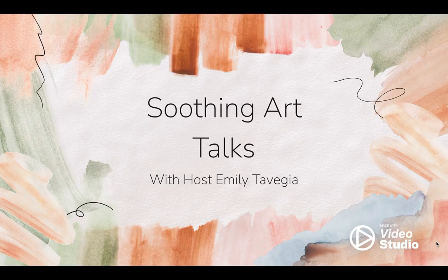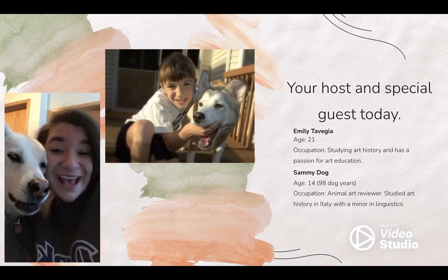Good evening, and welcome back to Soothing Art Talks with Emily Tavidja. Today we will be covering a very riveting piece, The Toilet of Venus by Simone Vouet. Stick around to hear our thoughts from our special guest, Sammy Dog.